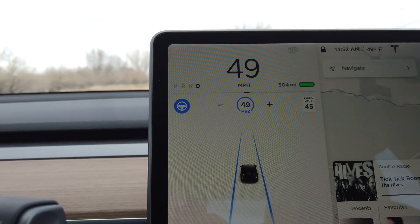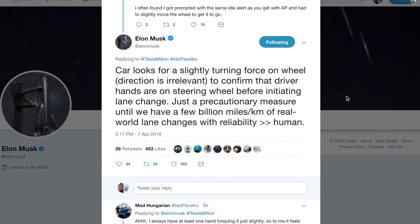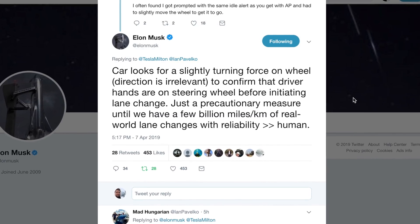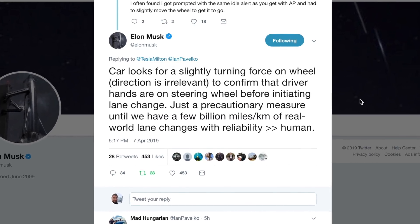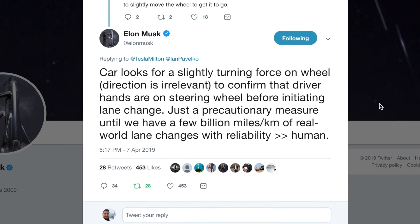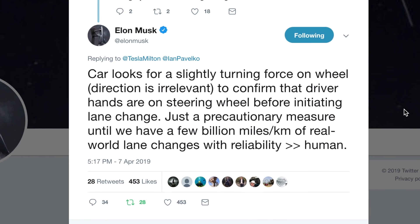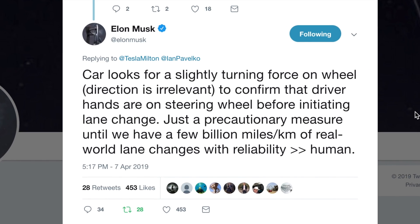There is a caveat: you have to make sure you have your hands on the wheel. Before it changes lanes, it makes sure you have a little bit of pressure on the steering wheel — direction doesn't matter, left or right. Elon said the car looks for slight turning force on the wheel; the direction is irrelevant, just to confirm the driver's hands are on the wheel before initiating a lane change, until they have a few billion miles of real-world lane changes with reliability greater than a human.